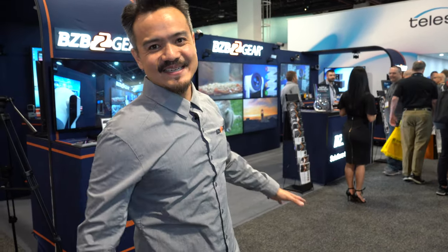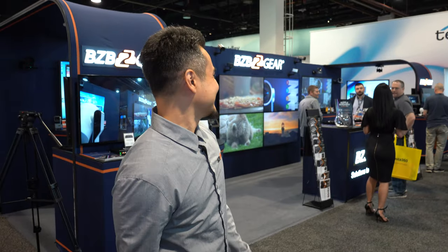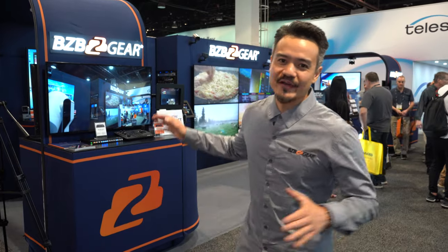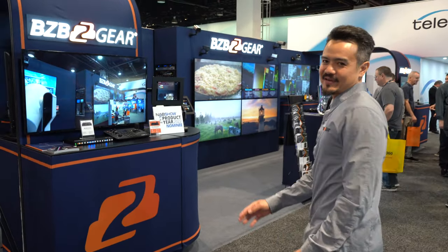Hello everybody at home and welcome to Las Vegas, Nevada. We are excited to finally be here at NAB Show 2022. As you can see, our booth is finally up. The team worked hard with endless preparation and setup to get all the equipment running. We are very proud to have our broadcasting and pro AV solutions here at the show. Let's take a quick tour and see what we got in store.